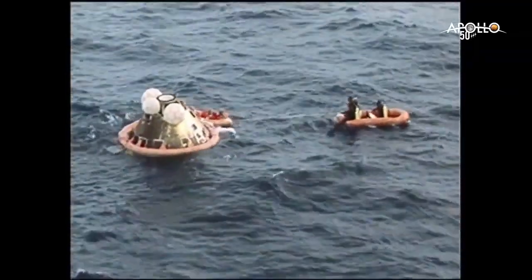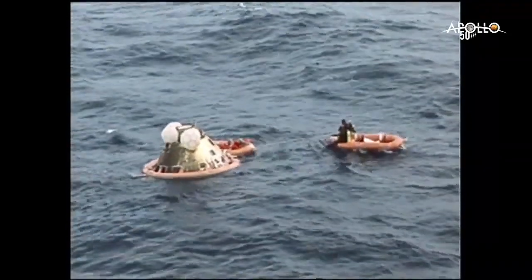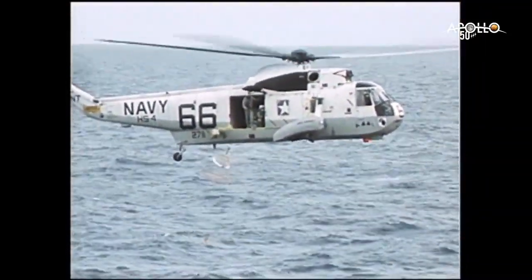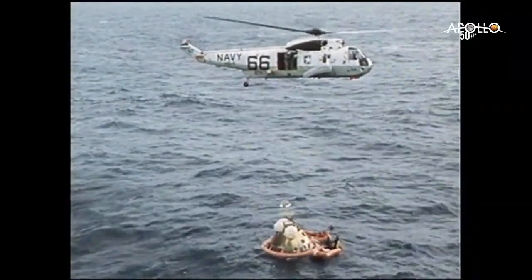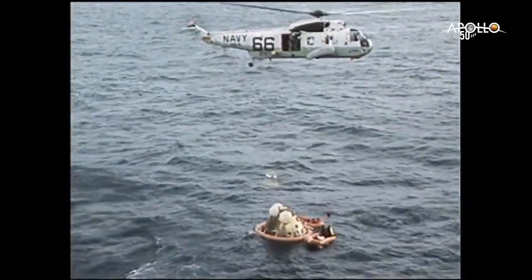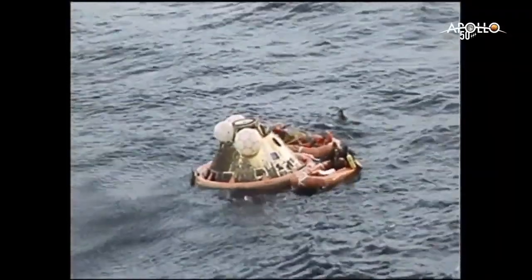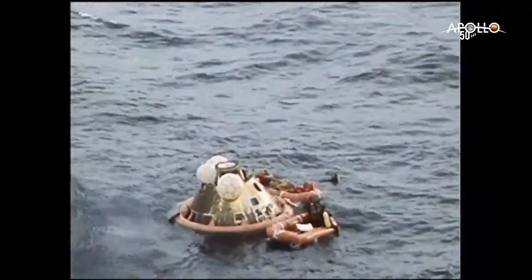Fellas, this is George. I'd like to make a couple of comments. I'm the Flight Director, fellas. While the chopper is bringing the crew back to the carrier, I'd like to make a couple of comments. First of all, I think you all know that the events taking place here today represent the culmination of the tremendous Apollo effort initiated by President Kennedy.